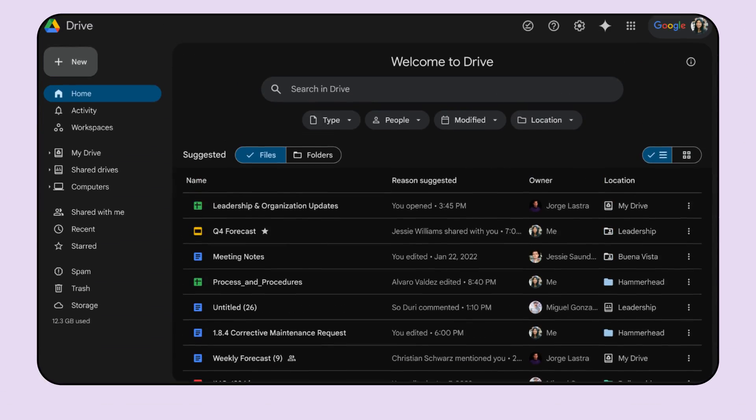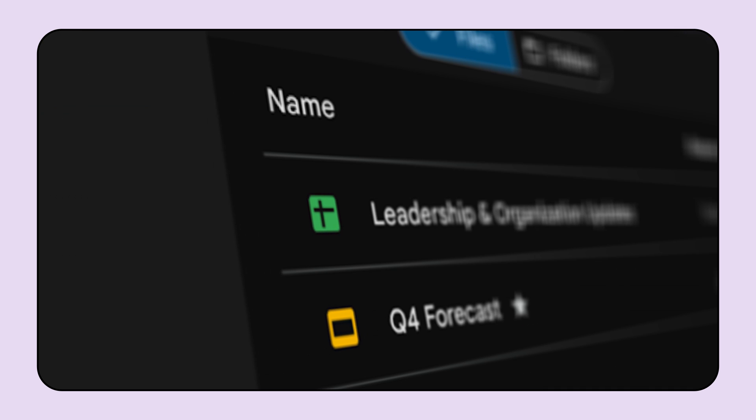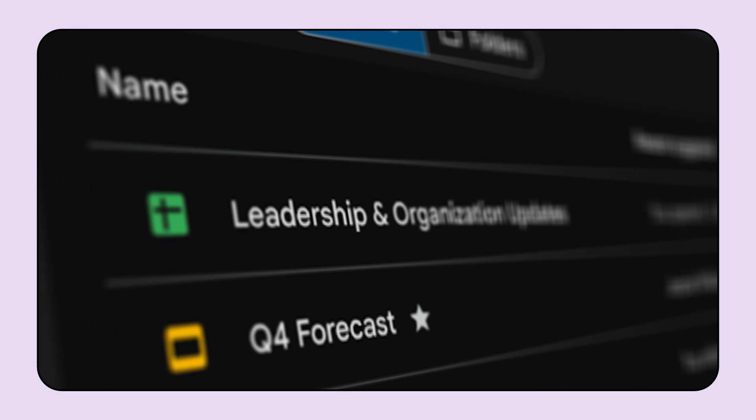Also in Drive on web, users can now update their setting to Dark Mode, which creates a darker background with light text. For some people, this can make visuals clearer while reducing eye strain.